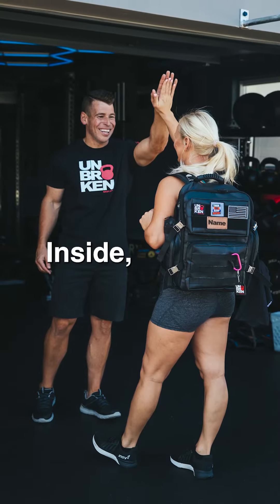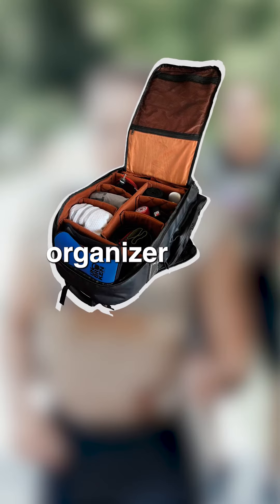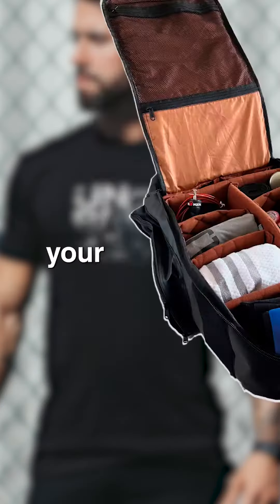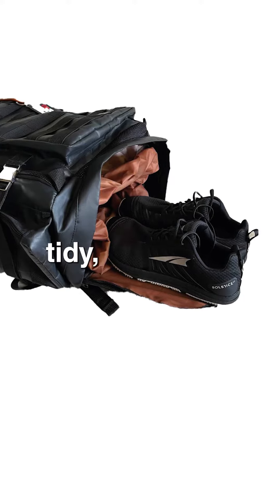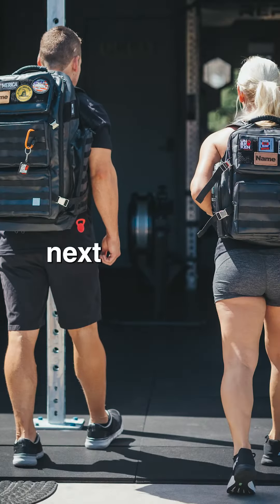But that's not all. Inside, you'll find customizable organizer panels designed to fit your lifestyle. Keep your gear, valuables, and essentials neat and tidy so you're always prepared for your next adventure.